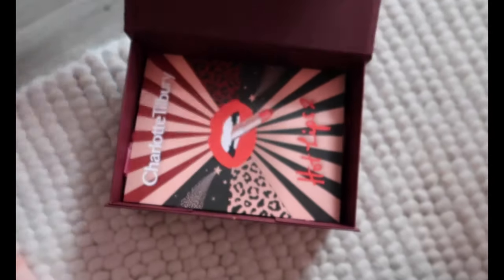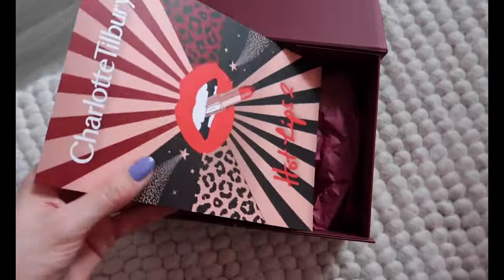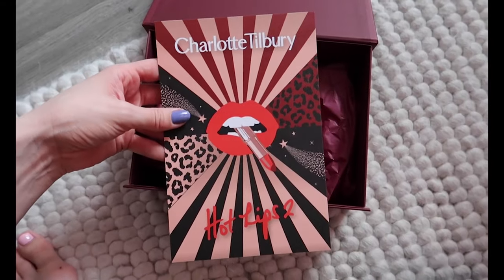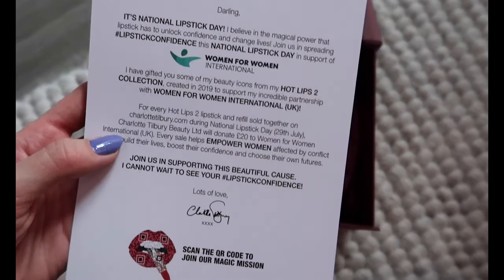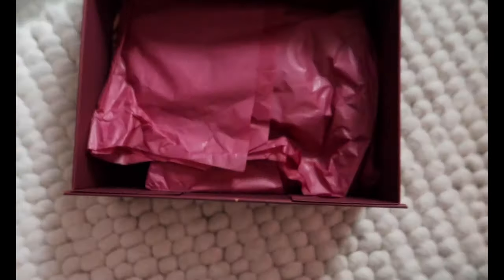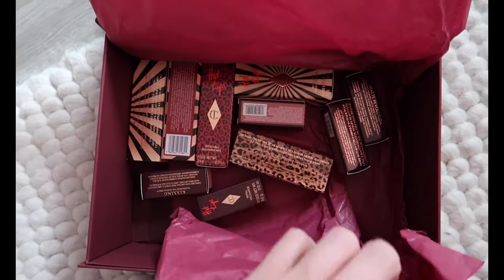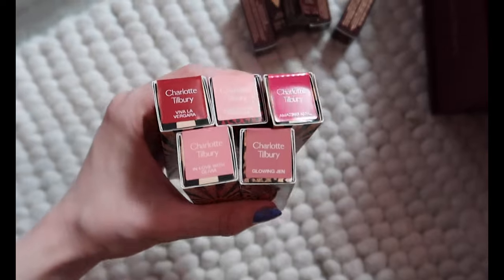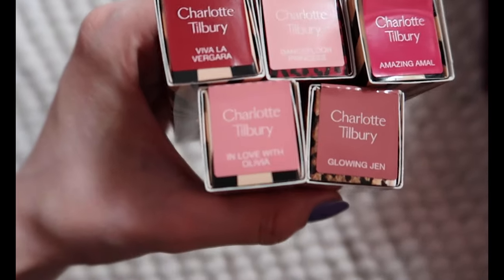I received this Charlotte Tilbury parcel the morning I started filming this video and I was so excited to see it contained lip products. Charlotte Tilbury lip products are some of my favorites. These are some of the most popular shades from the Hot Lips 2 collection which supports Women for Women International UK — a charity that assists women who have been affected by conflict. How beautiful do these shades look and the packaging is so stunning too.